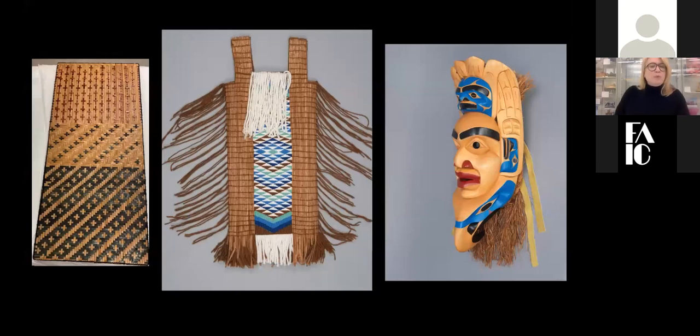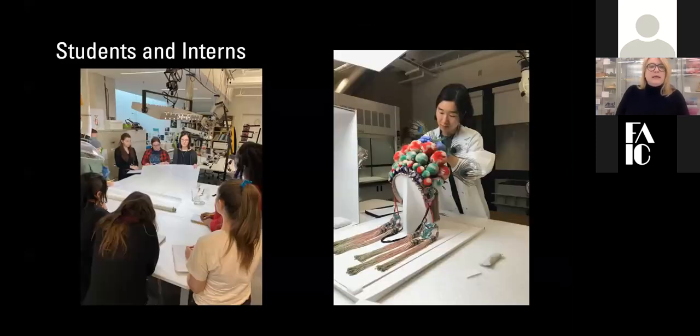The Museum of Anthropology is one of the largest teaching museums in Canada. We teach courses in conservation, and my colleague Heidi Swearinga introduces students of the conservation of organic objects to Japanese tissue, which they use in a subsequent lab on the repair of basketry. We also host one or two conservation interns per year — in 2019, our intern Sally Kim worked on a Cantonese opera headdress.